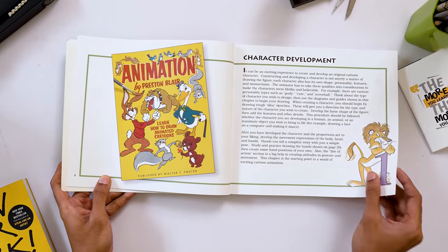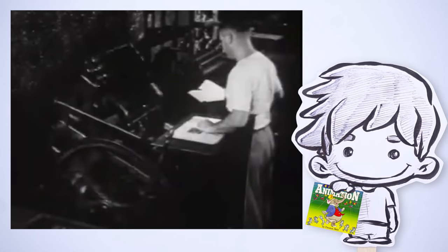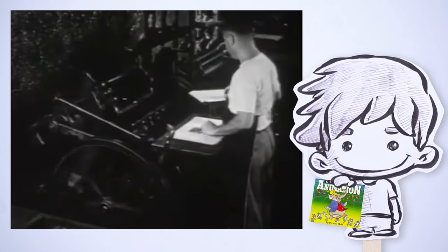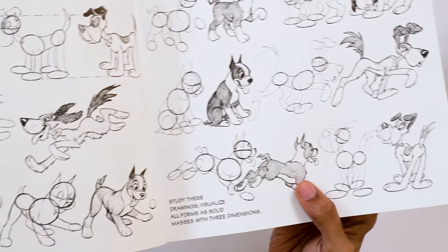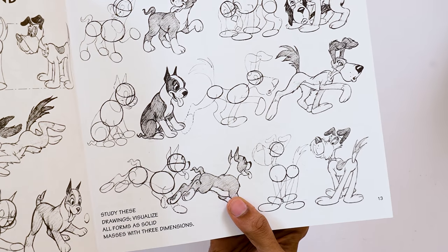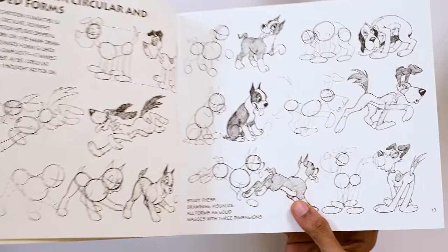I came across this book when I was a little kid. A photocopied version is what I bought — it was so old it was photocopied — and back then you could not get this book easily here in India. And ever since then I really love this book.